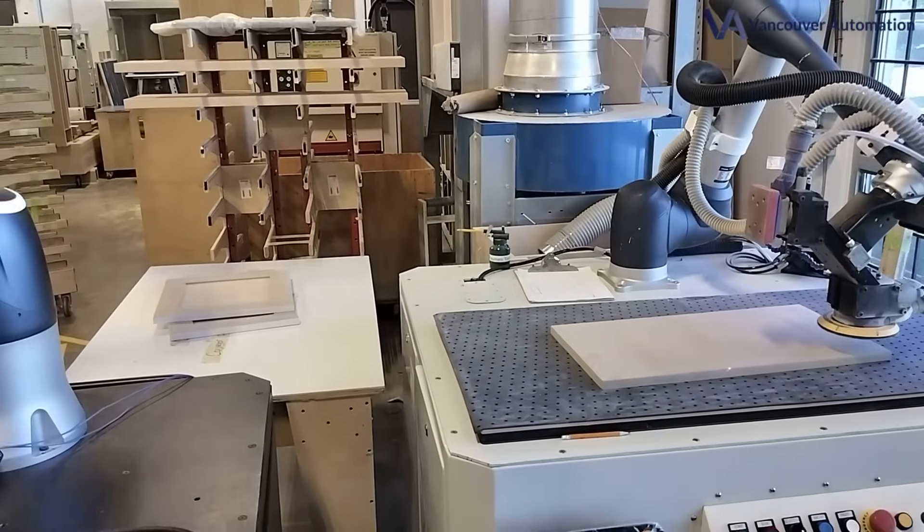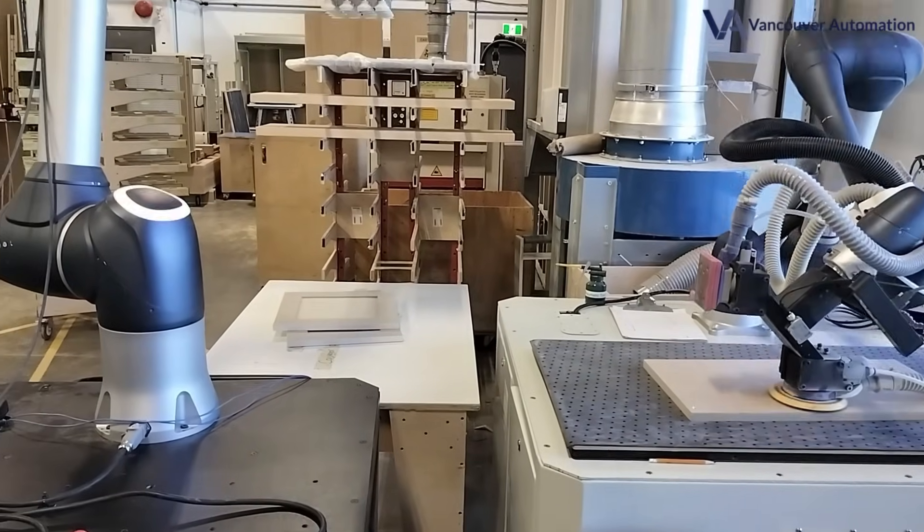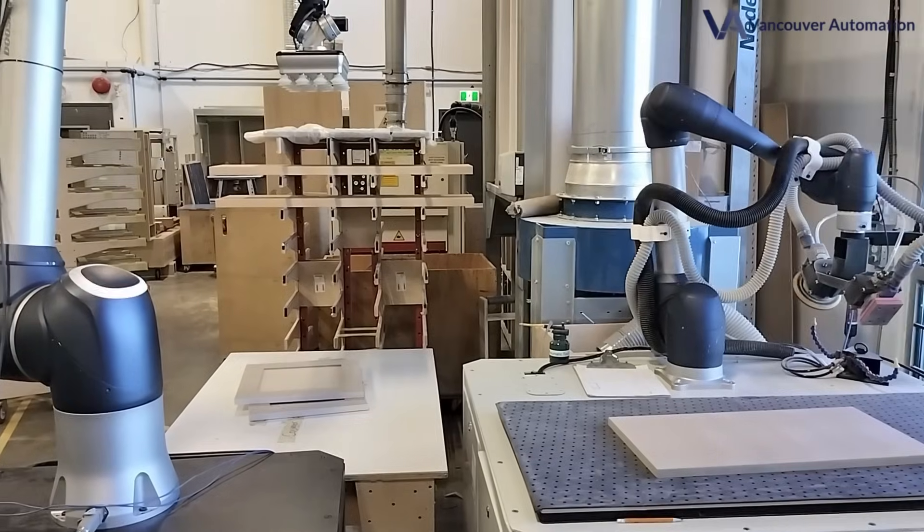And because it's modular, you can start with just the sanding unit or the pick-and-place robot and upgrade whenever you're ready. This isn't rigid automation. It's smart, scalable, and built for real woodworking floors.